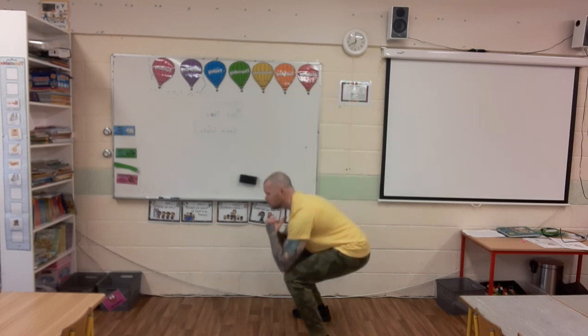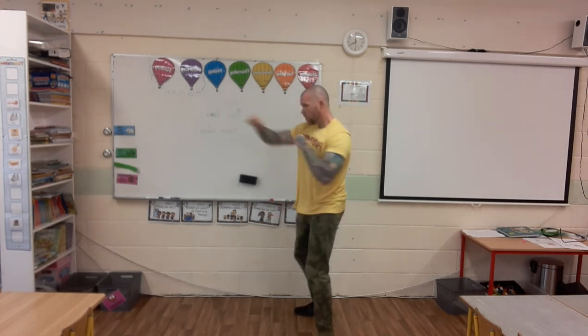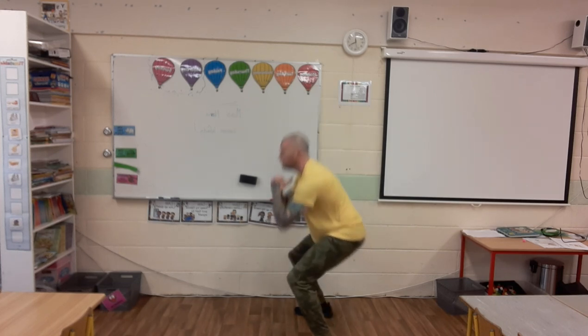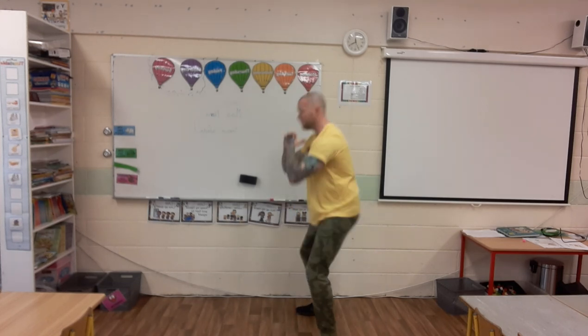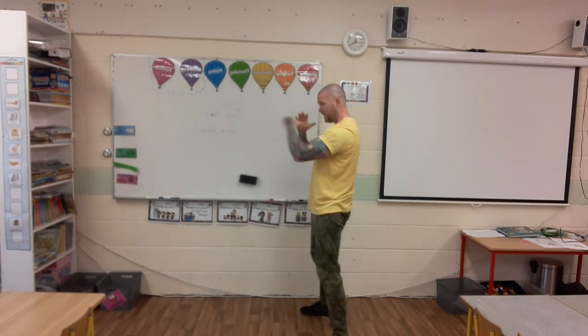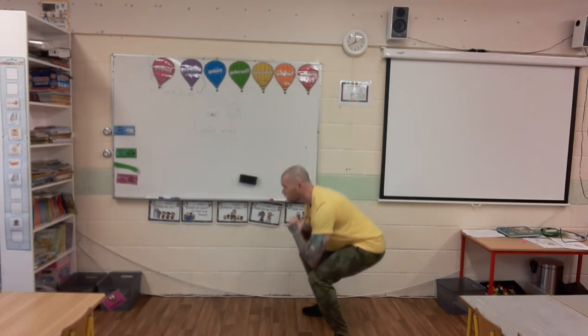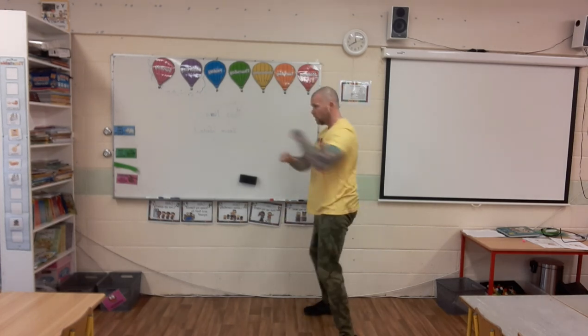We have our squat and two punches to finish. Squat, one, two. Well done everyone. Fifteen seconds — we've completed the level. Excellent! Well done guys, round over. We're going to jump into first and second class next.